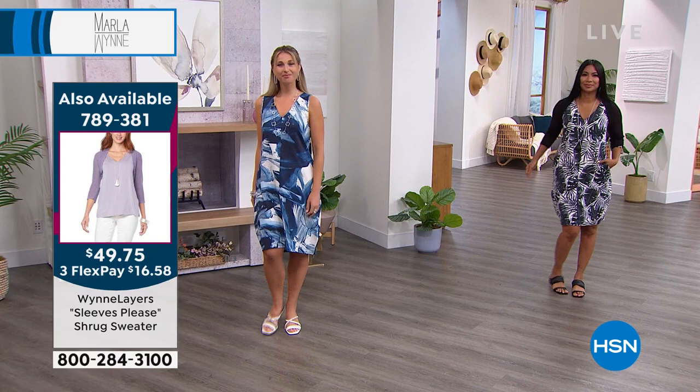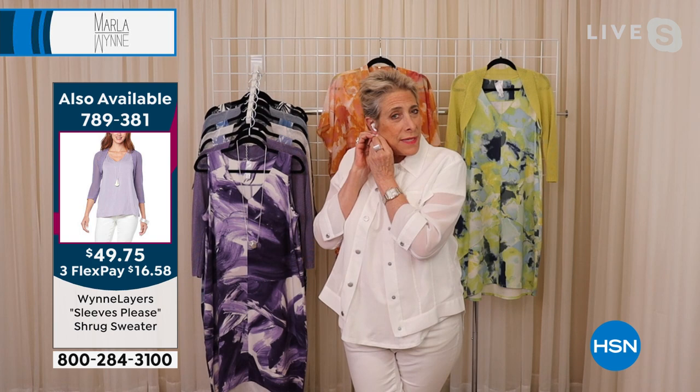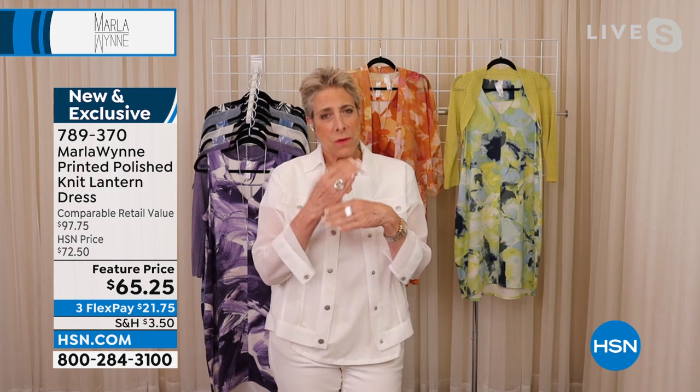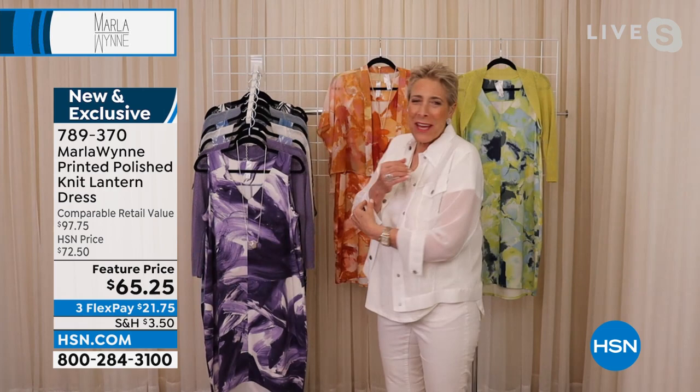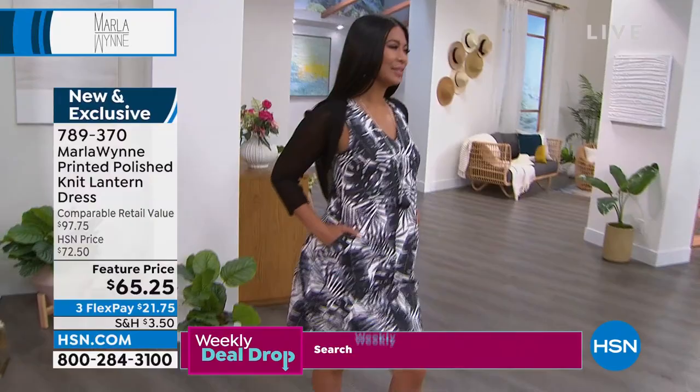It's a super comfy knit — so easy to wear. You throw it in the washer. I went up to a large and needed it — it fit me the best. The palms are absolutely my personal favorite in this print. How did I come to do prints? Because I typically don't do prints. HSN said, "Marla, we really want to ask you to step outside your comfort zone." So we turned to our customers and said, "What do you think about a printed dress for the summer?" And everybody said they would love that.